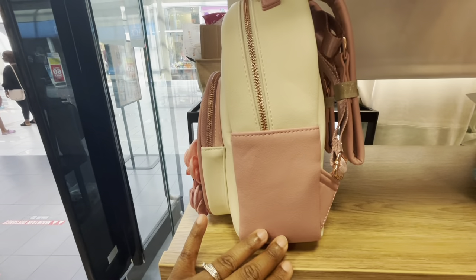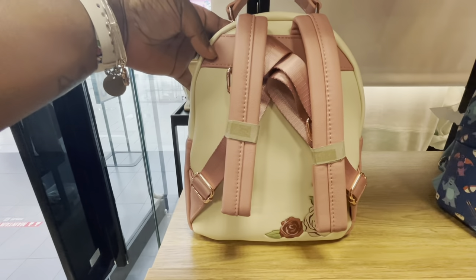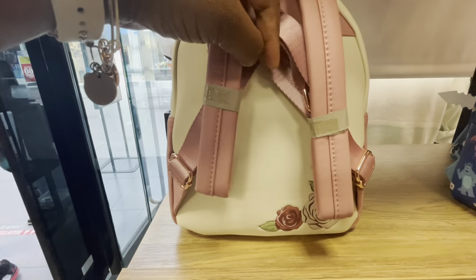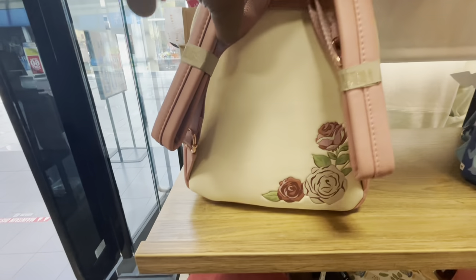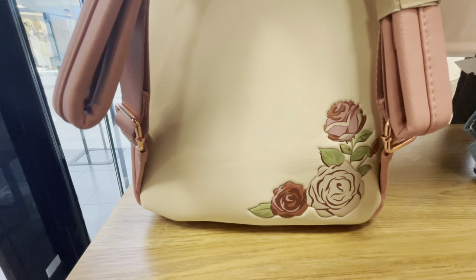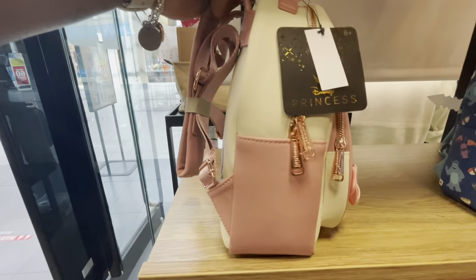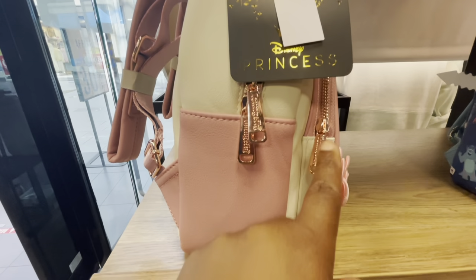As we turn to the side, there are no pockets, but we have a two-tone design — pink at the bottom and white at the top. As we turn to the back, we can see that there are padded straps, and we love that on our bags. There is also magic on the back of this bag — very beautiful.